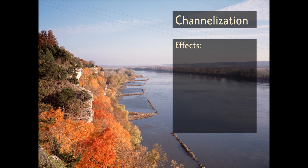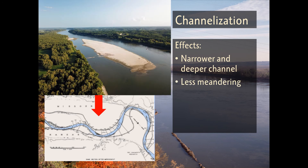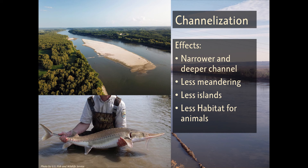Channelization causes the Missouri River to form a narrower and deeper channel where water can quickly flow through. The river travels in a more condensed path, which lessens the possibility of flooding in nearby towns and makes it much easier for boats to navigate. However, this also means the river has become less meandering, resulting in fewer islands and less habitat for native animals.